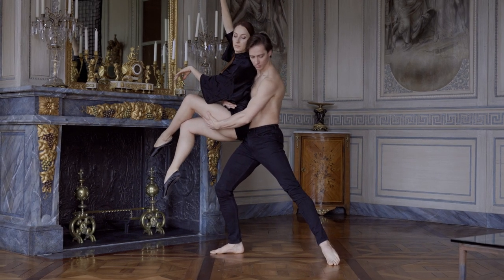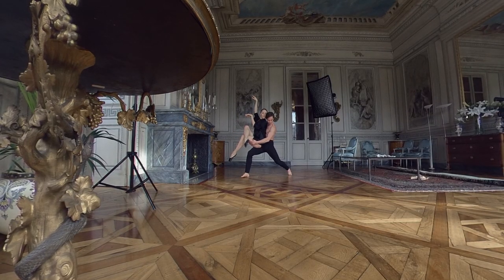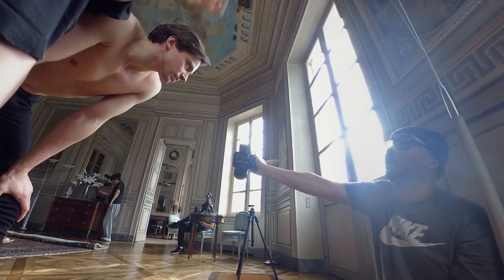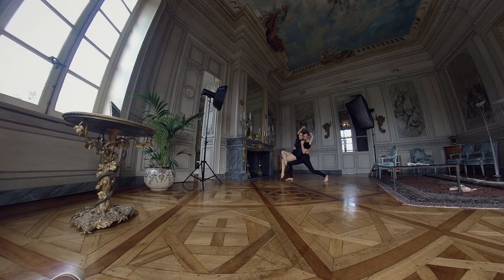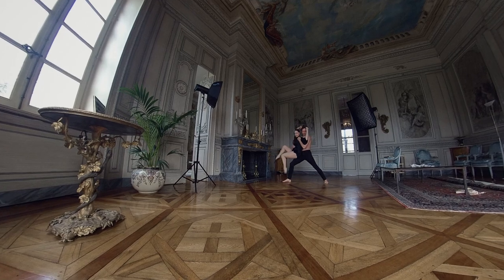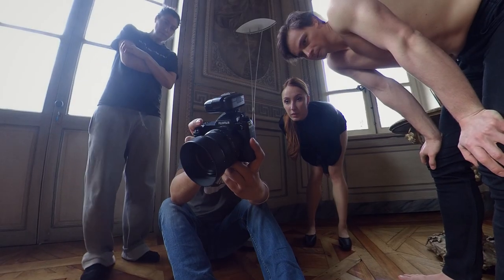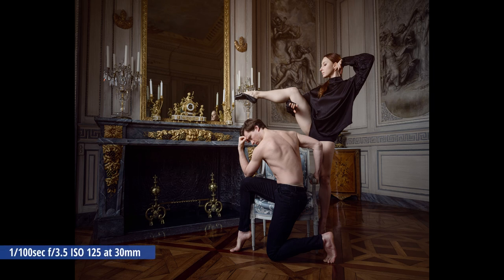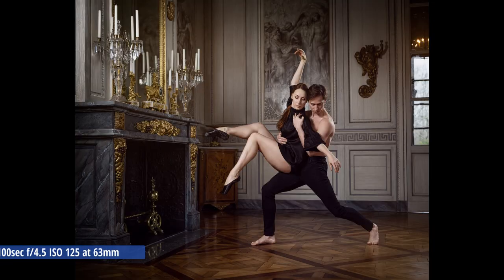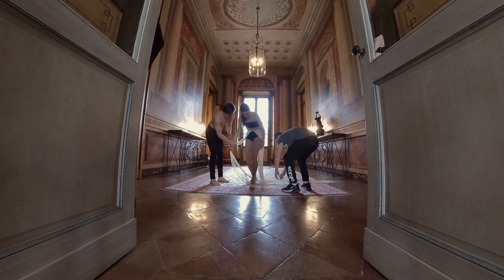Once everything is dialed in, we try different things — different variations of the same pose and movements — and once we have the shot, we move on to the next. This final image was the most difficult, or maybe the longest, to make, because this accessory that Marina brought with her — we had to untangle it for each shot.